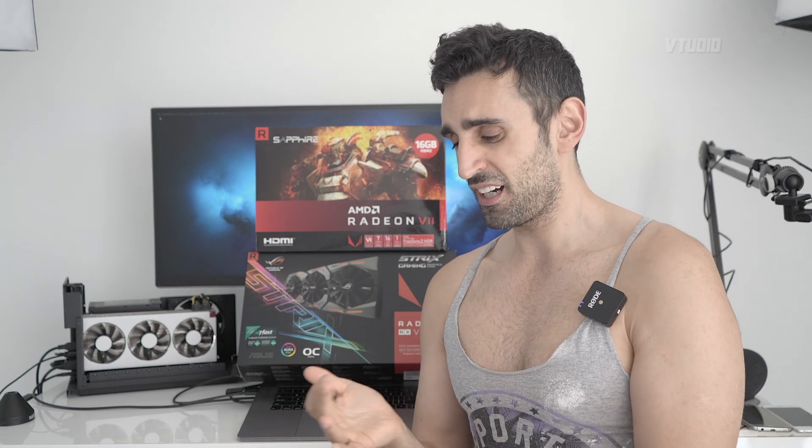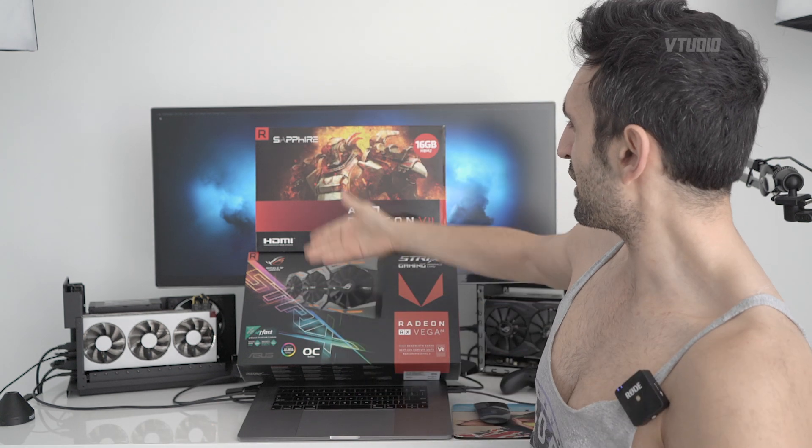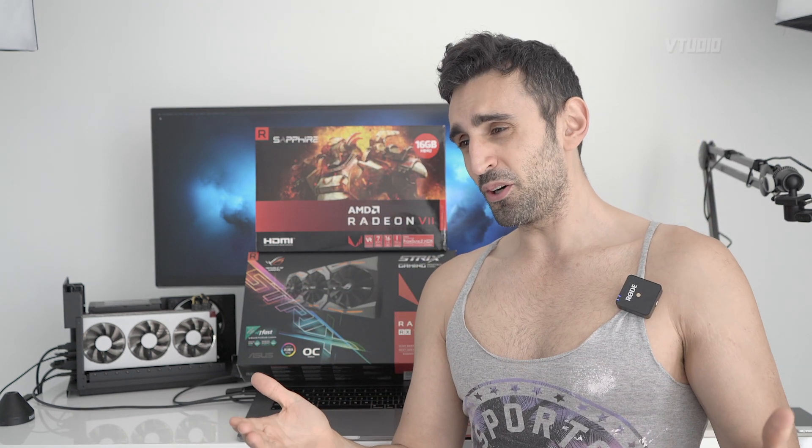If you want this fixed, contact Razer, contact AMD, and contact whatever card manufacturer — Sapphire — and let them know that their VBIOSs need improving.